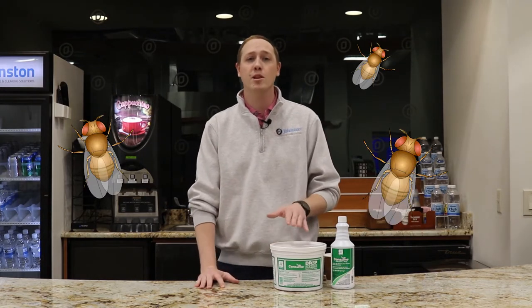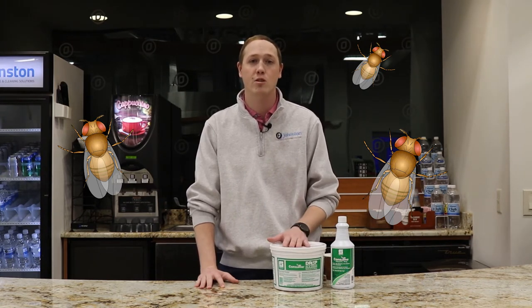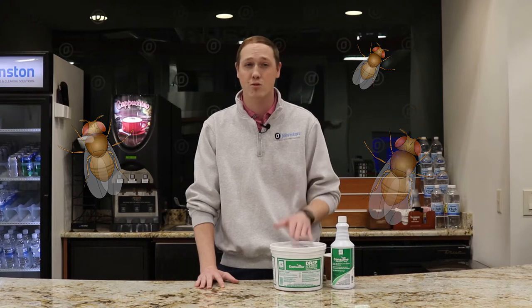These are commonly found behind the bar because of the abundance of sugars and other organic material being flushed down your drains behind the bar and in your restaurant, where it eventually gets trapped and ends up attracting pests like drain flies.